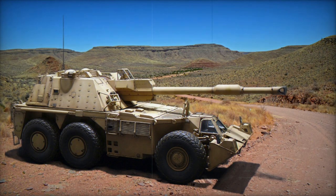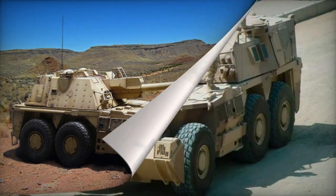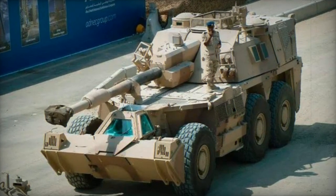The crew is provided with firing ports for added flexibility. The vehicle is operated by a crew of five members, consisting of a commander, gunner, two loaders, and a driver.